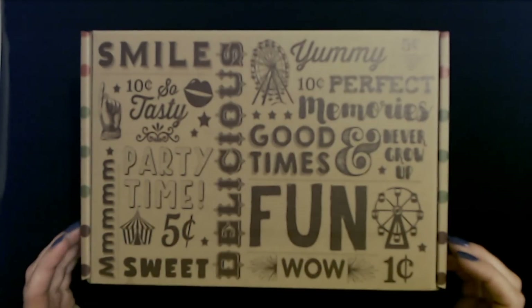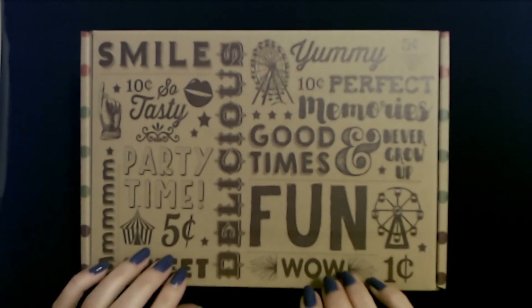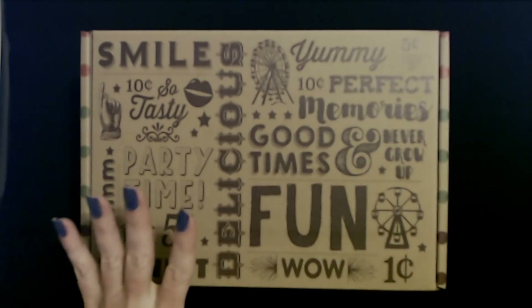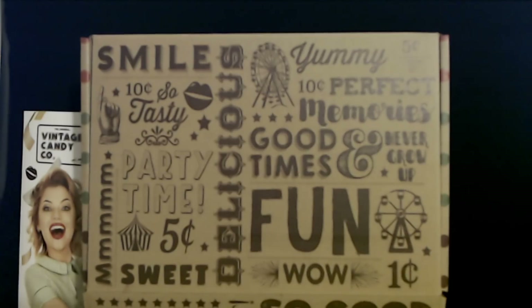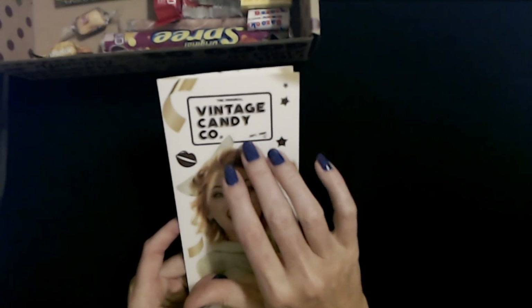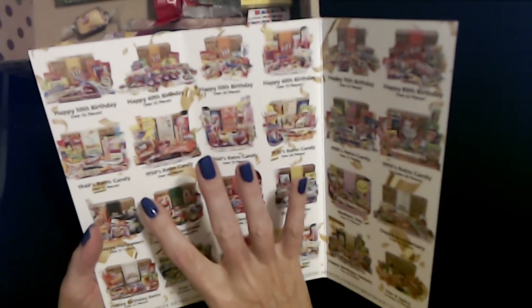I love candy so much. I've always had a sweet tooth. That is my weakness — candy and sweets. So we're going to go ahead and open this up and look at these lovely candies one at a time. This was recommended to me on Amazon. It's from the Original Vintage Candy Company and they have several different boxes. They didn't sponsor me or anything — I just thought it looked really cool.